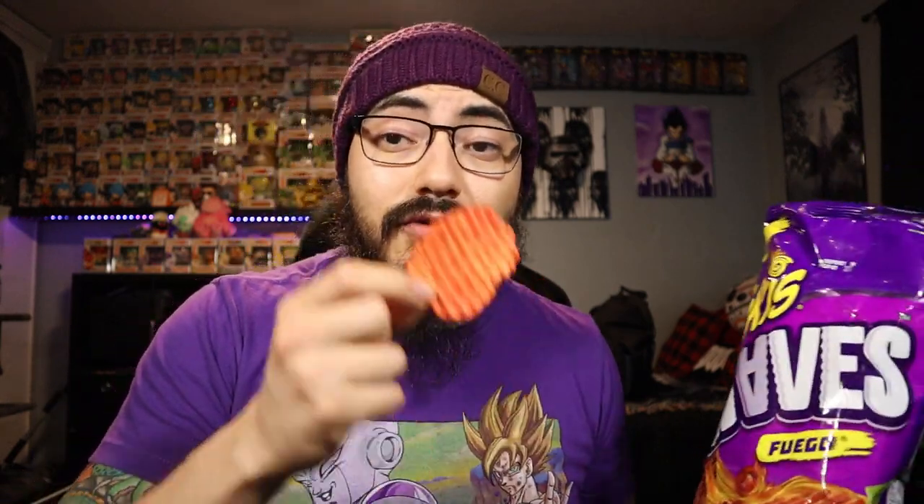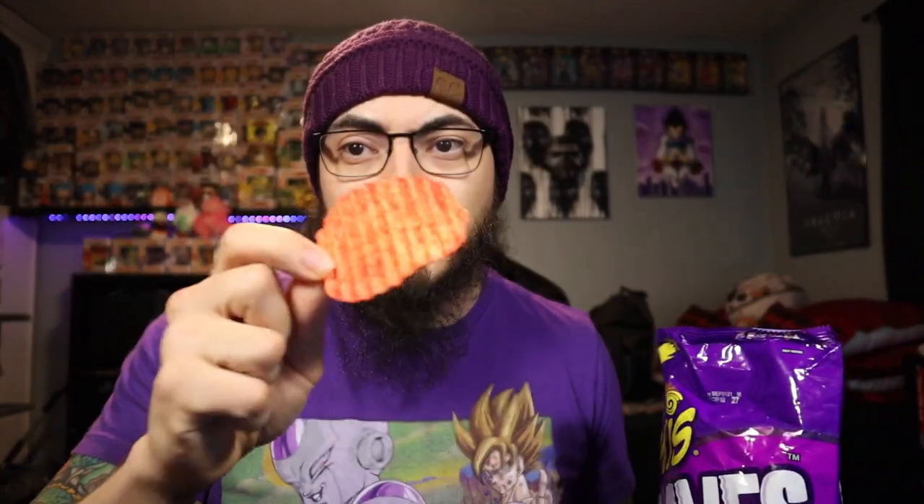They smell like a lighter version of Takis — they don't punch you in the face with Taki seasoning like the original Takis do. That's pretty interesting. Hopefully it's not going to be too light on flavor. Without further ado, let's get it — cheers.